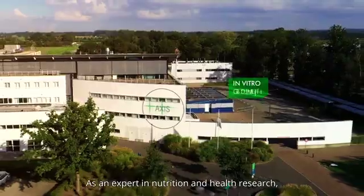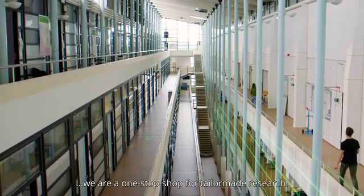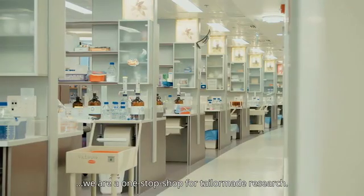As an expert in nutrition and health research with a track record of over 50 years and state-of-the-art facilities, we are a one-stop shop for tailor-made research.